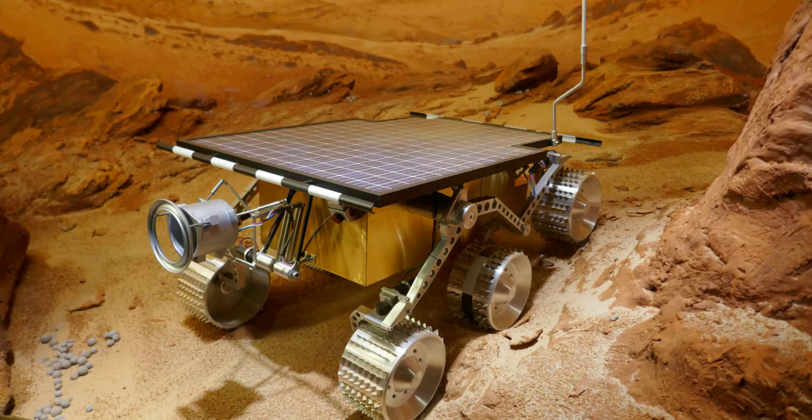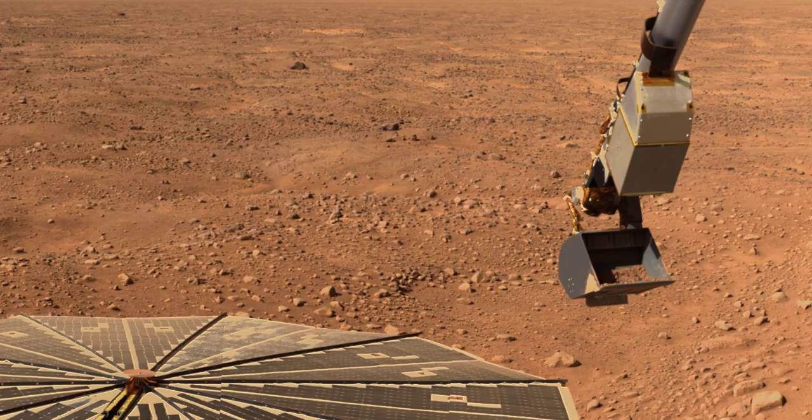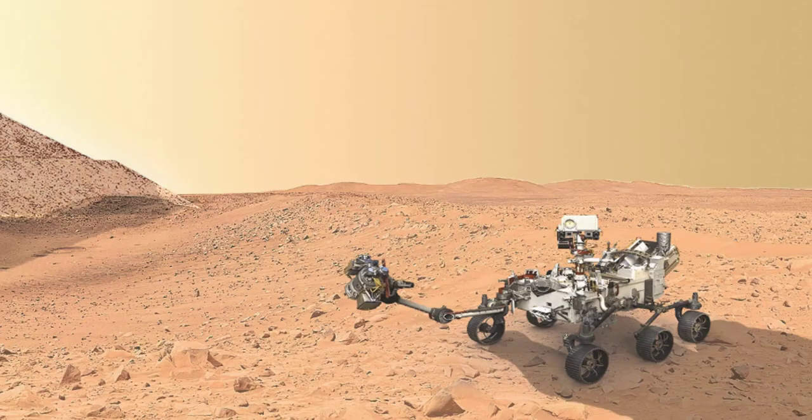Finally, we have the space probe. These are unmanned spacecraft that are sent to explore other planets and moons. They can be used for a variety of tasks, such as taking pictures, collecting samples, and conducting scientific experiments.